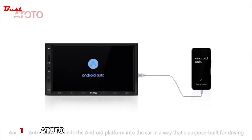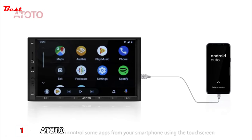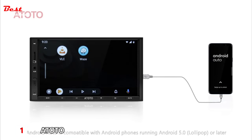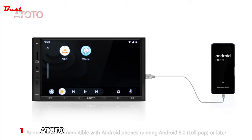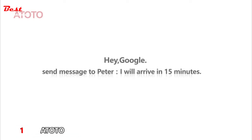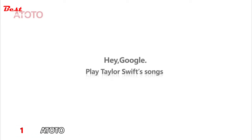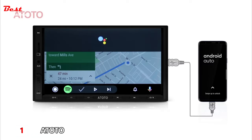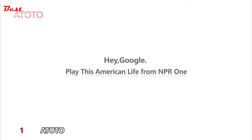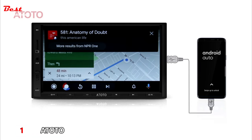Android Auto extends the Android platform into the car in a way that's purpose-built for driving, helping you control apps from your smartphone using the touchscreen. Android Auto is compatible with Android phones running Android 5.0 Lollipop or later. Google Assistant demo: "Hey Google, send message to Peter: I will arrive in 15 minutes." "Hey Google, play Taylor Swift's songs." "Hey Google, play This American Life from NPR One."